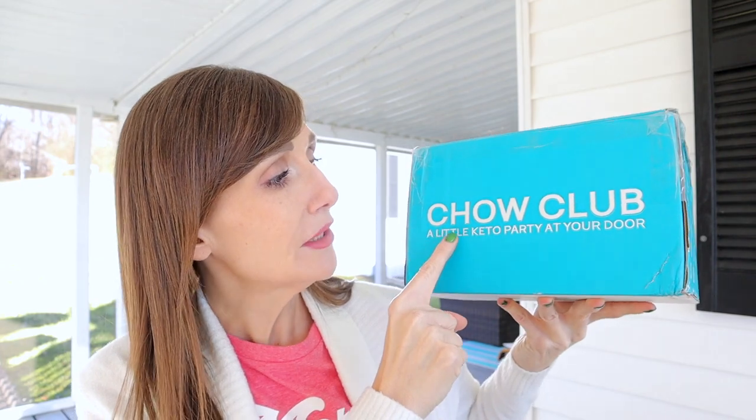It's not even that cold out today and it's already turning red. It is a little windy and since the sun's out, people are being a little wild. You're going to hear motorcycles and lawnmowers and chainsaws and dogs barking, but I love to record outside. Let's unbox the chow club — it is a little keto party at your door.